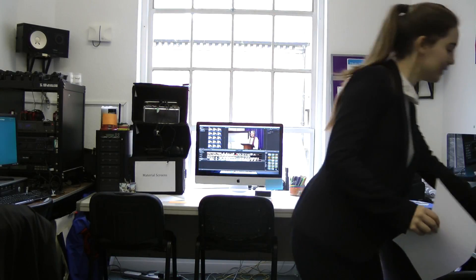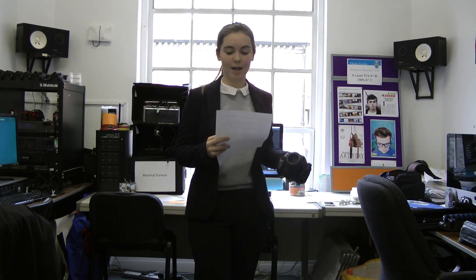This is our resources and equipment task for our research and planning. The camera equipment we'll be using includes a DSLR, which will enable us to adjust the white balance, aperture and exposure settings, so less editing is needed in post-production.